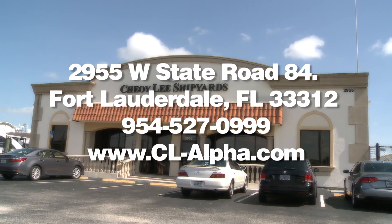Before you go racing off to your next yachting adventure, please come visit us at Choy Lee Shipyards, our North American office in Fort Lauderdale, Florida.